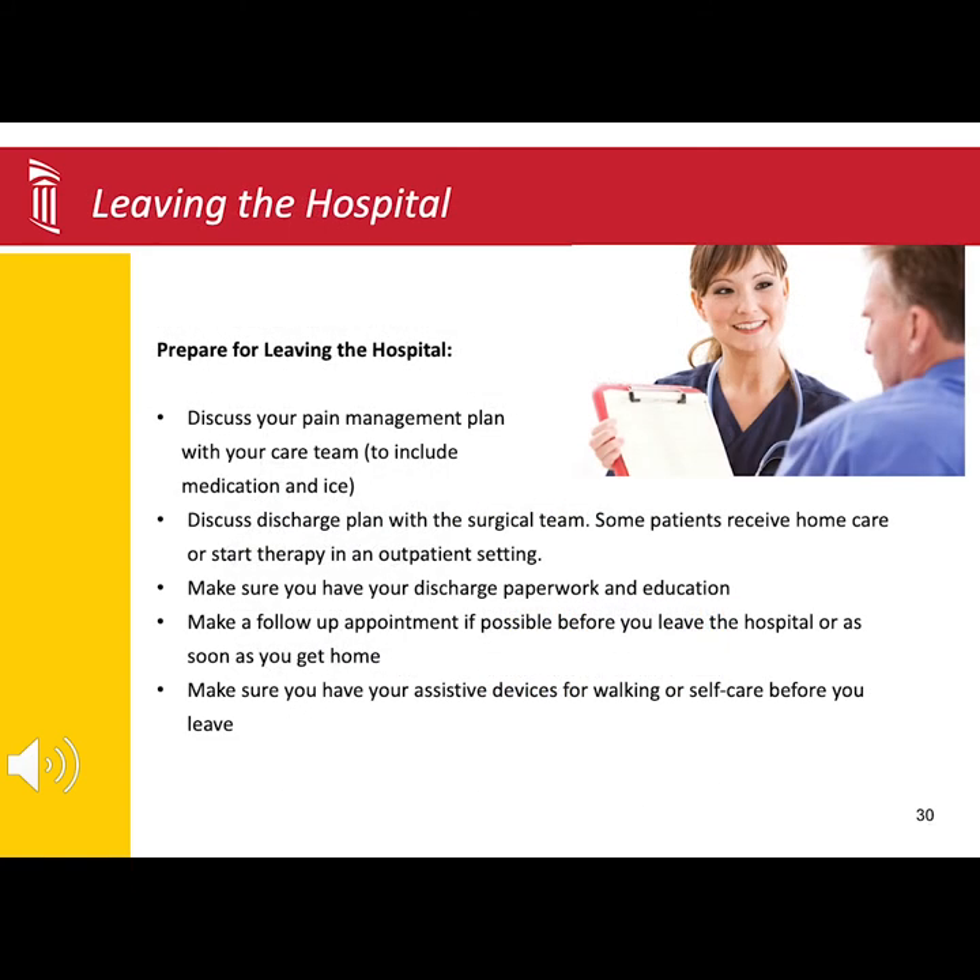As you prepare to leave the hospital, the surgical team will put together discharge instructions and provide you with prescriptions. Ensure you have discussed your pain management and discharge plan with a member of your surgical team before leaving. If you haven't already done so, make your follow-up appointment to see your surgeon.